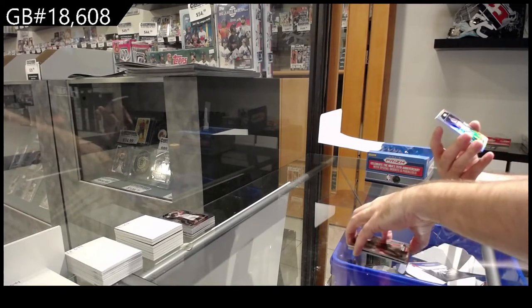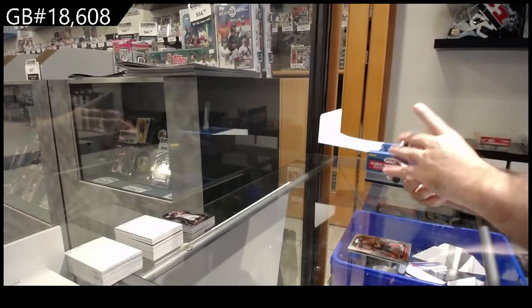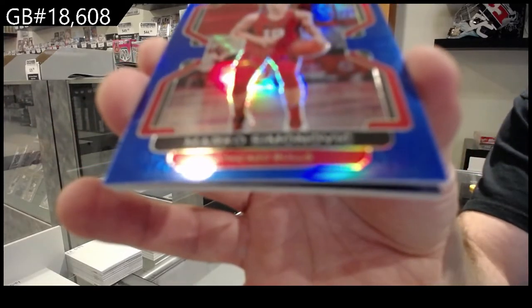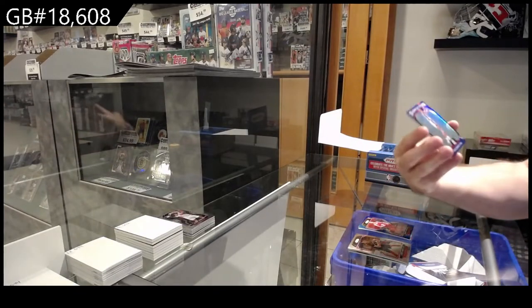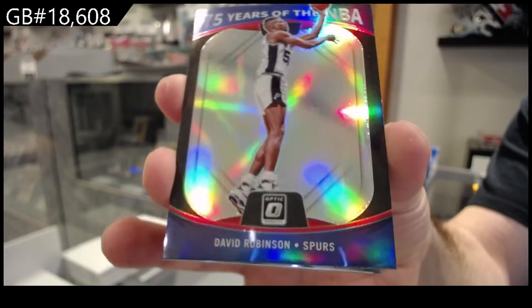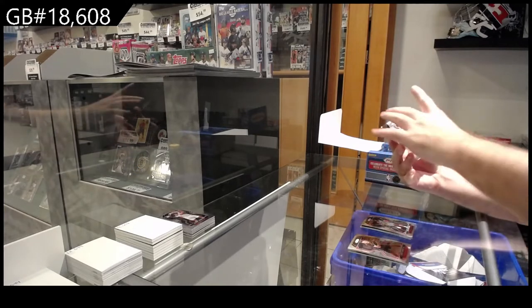Silver Rookie of Wiggins for the Thunder. Blue Rookie numbered to 199 of Simonovic for the Bulls — Marko Simonovic. We've got a 75 Years of the NBA of Robinson for the Spurs — that'll be one box. A Dosunmu Rookie for the Bulls, Preston Rookie for the Clippers.